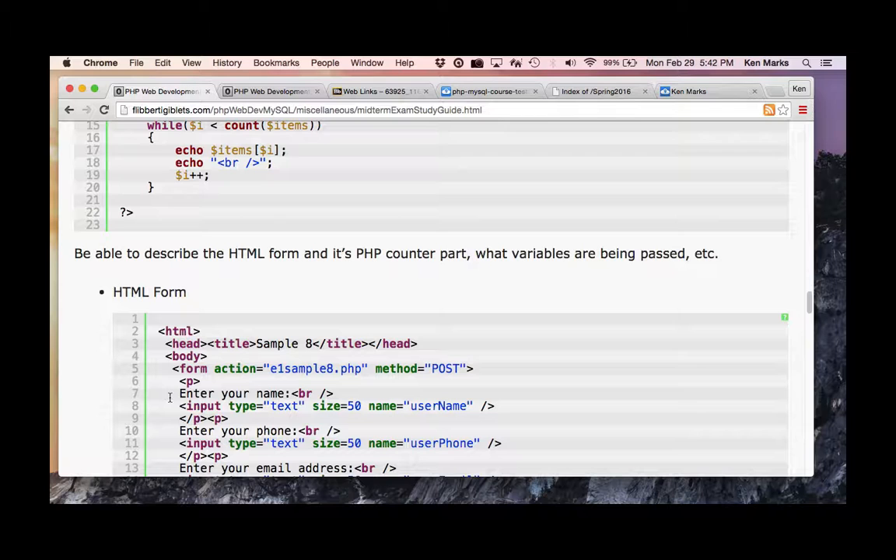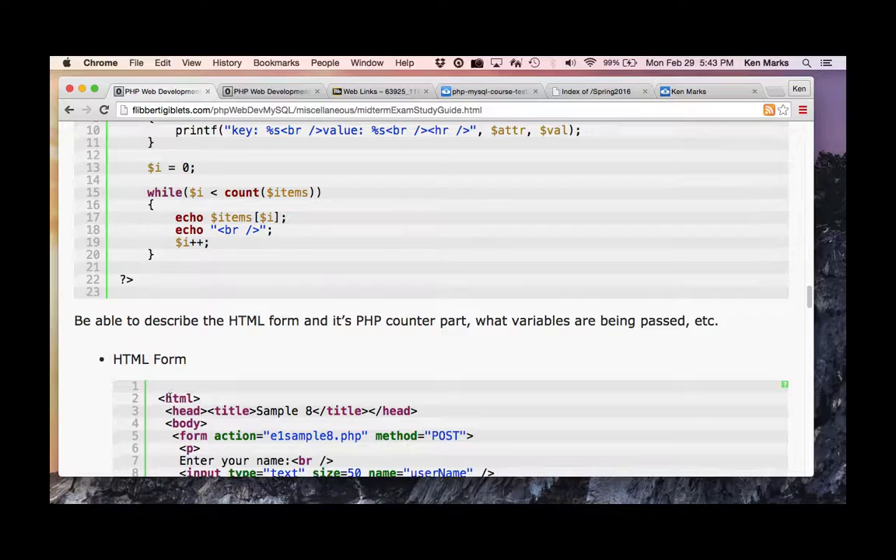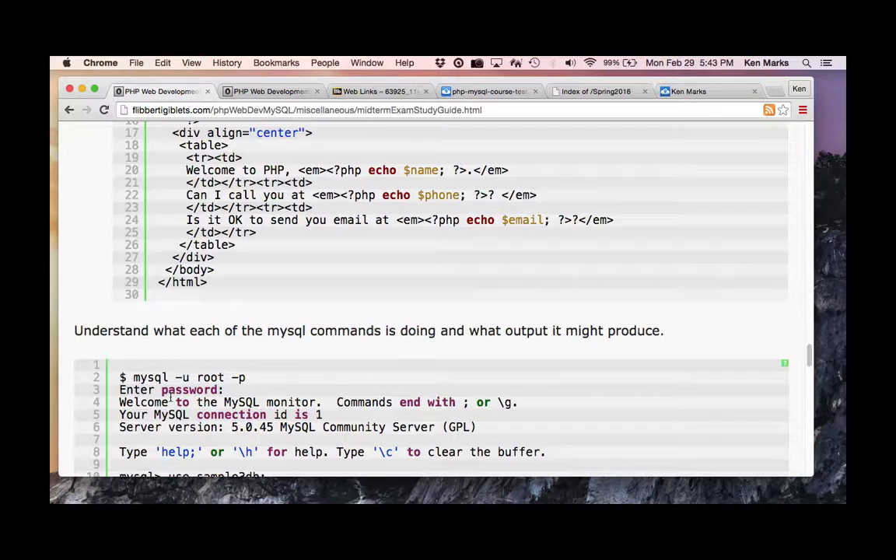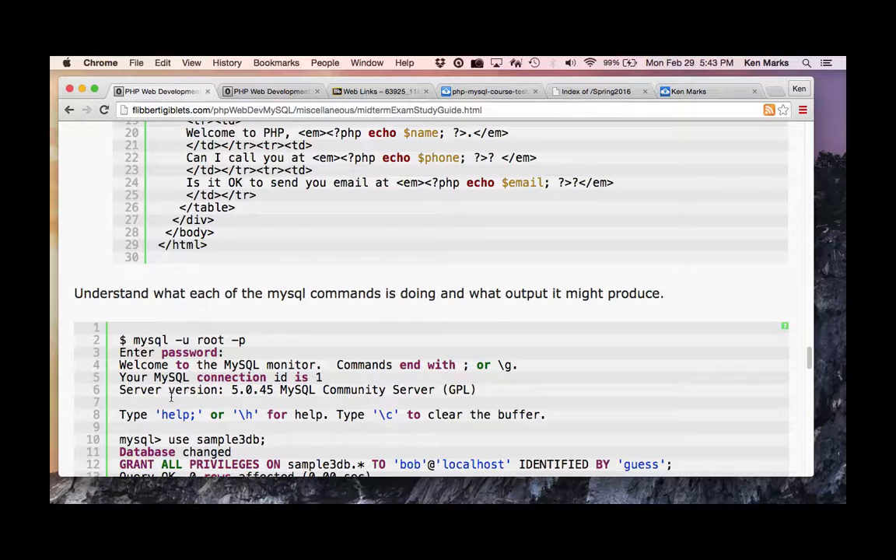There are questions on different kinds of loops. Be able to describe the HTML form and its PHP counterpart, and what variables are being passed. You're going to get some questions about SQL commands — go to W3Schools if needed.